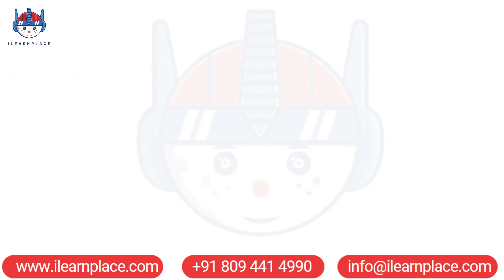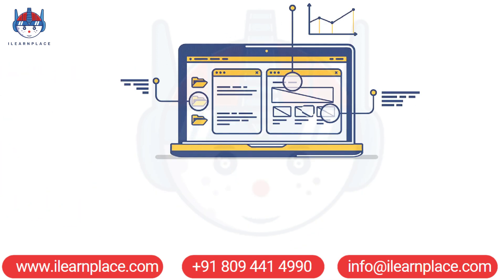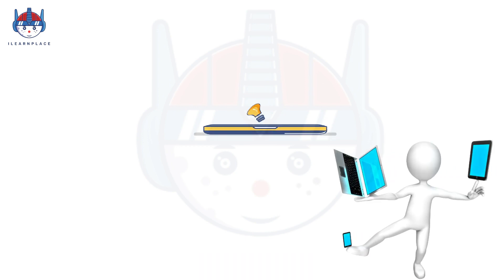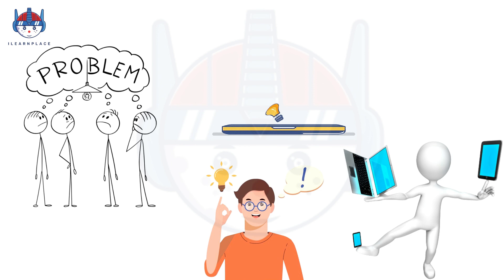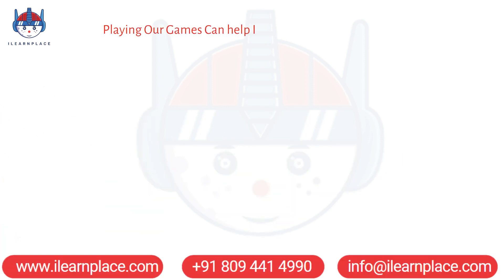Our games are designed to provide complex scenarios that require students to analyze information, draw conclusions, and develop strategies to solve problems. Playing our games can help improve your problem-solving skills.